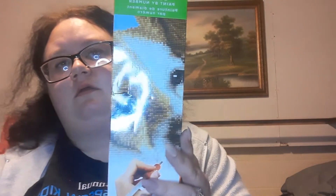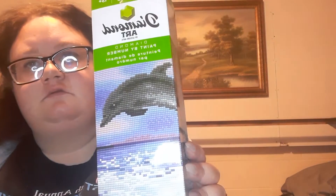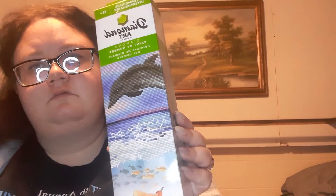This one is a puppy and then the other one she got me was a dolphin. I believe this is the last thing from my mom.